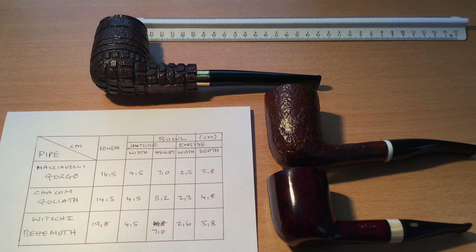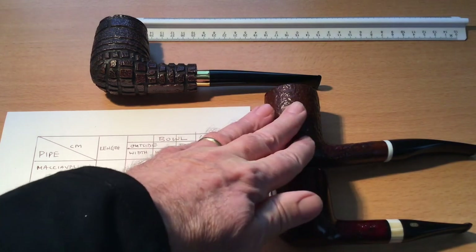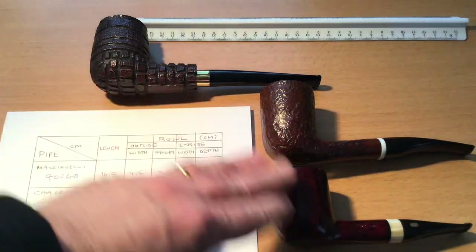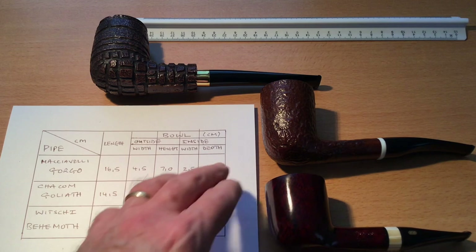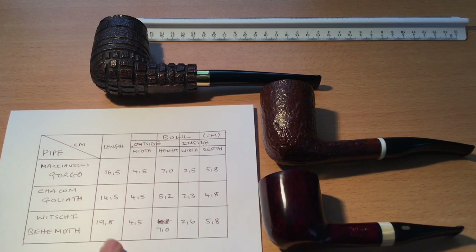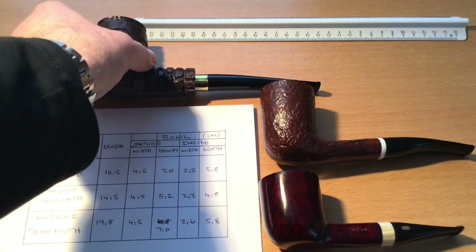I do have a very large pipe coming from Chris BJV Pipes, which you've seen from his video. He says it's one of the biggest ones he's made, and it will get into this class of super large pipes. I've smoked the Gorgo already and it smokes really well. I'm going to try these two in the next few weeks. Really beautiful, beautiful big pipes — I love them.